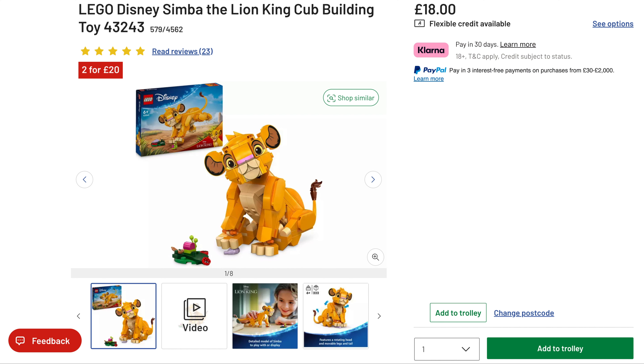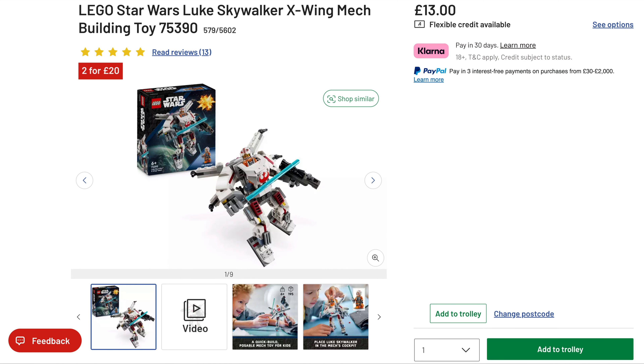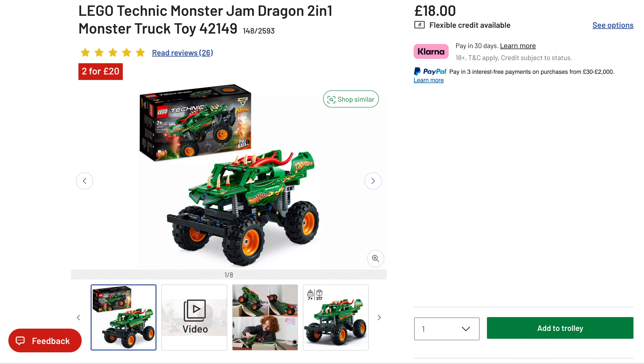We then move on to Argos, and they've recently added a few new sets to their 2-for-20 deal. The first one being the recently released Disney Simba Lion King Cub — a cracking price on that one. They've also added the recently released Star Wars Luke Skywalker Mech, originally $13. And the last one they've added is the Monster Jam Dragon, originally $18. Some cracking deals in the 2-for-20 now.